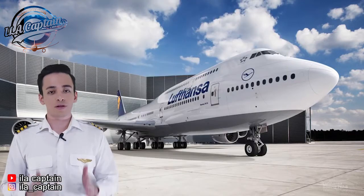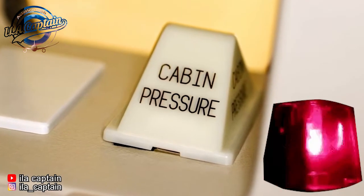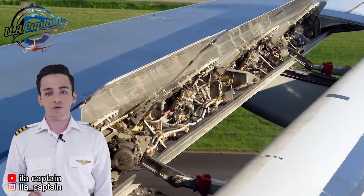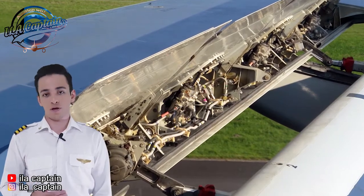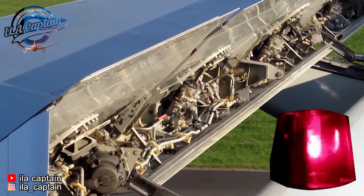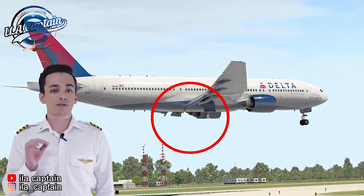For instance, when there are cabin pressure issues, or configuration issues — such as when flaps or speed brakes are not configured properly before takeoff, or gear configuration issues — a continuous horn is sounded.